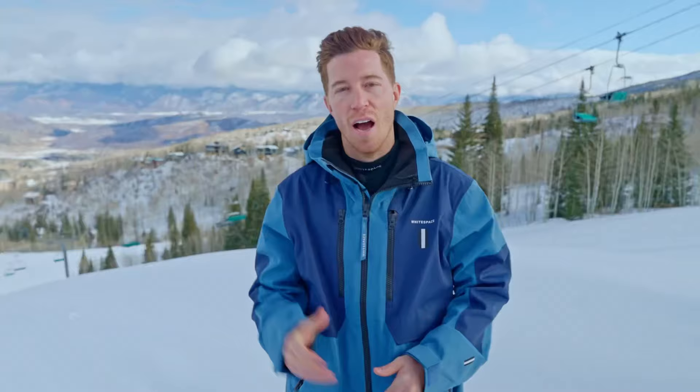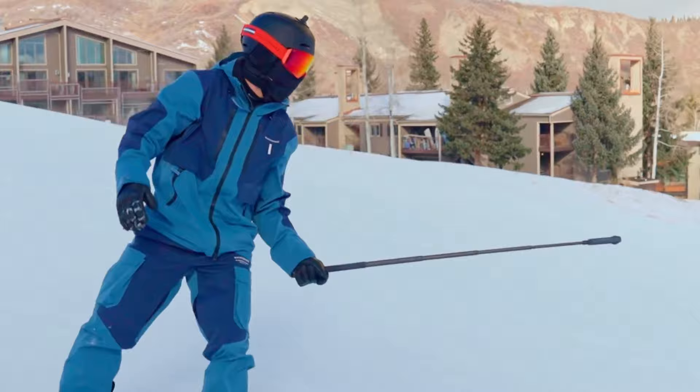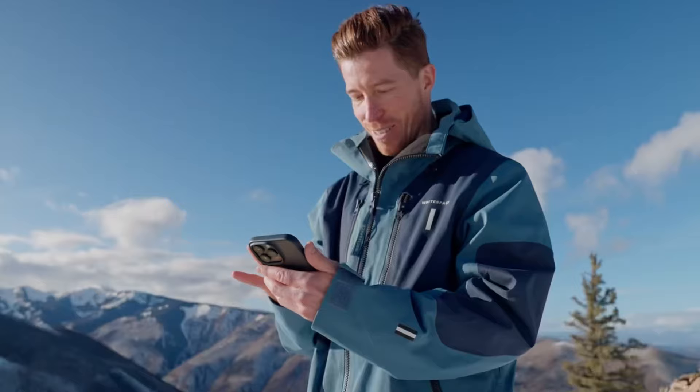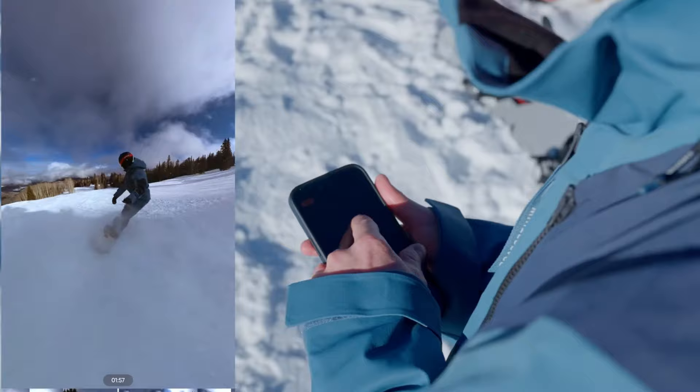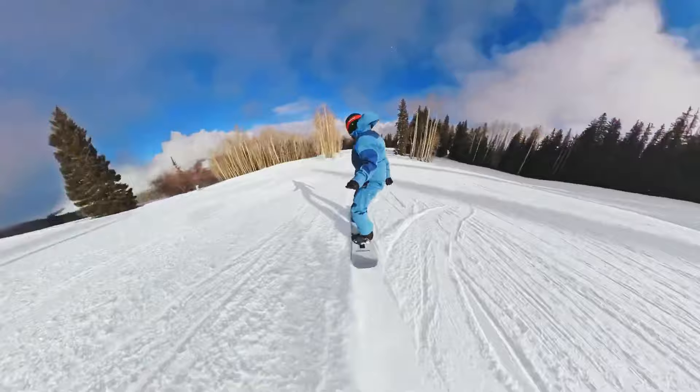Insta360 has announced a collaboration with three-time Olympic gold medalist Shaun White. The kit includes classic accessories like a chest strap and new ones like the action invisible selfie stick. White highlights that you get a full panoramic view of everything around you and can pick and choose your angles, with half the fun being going back and editing to see what the camera can do.